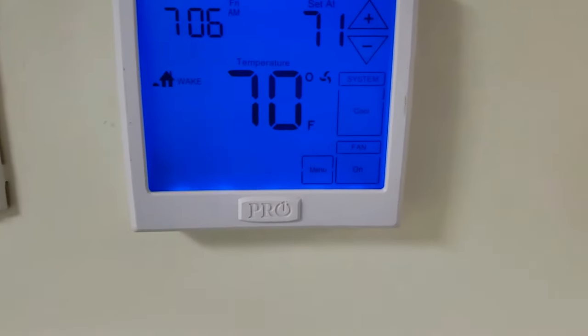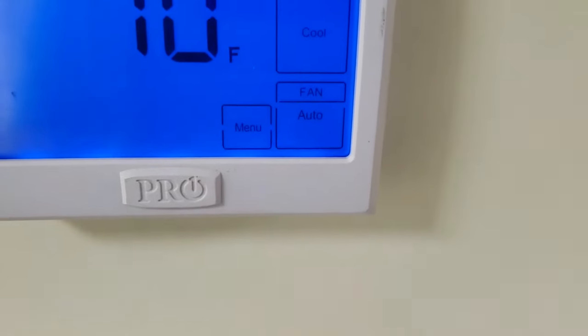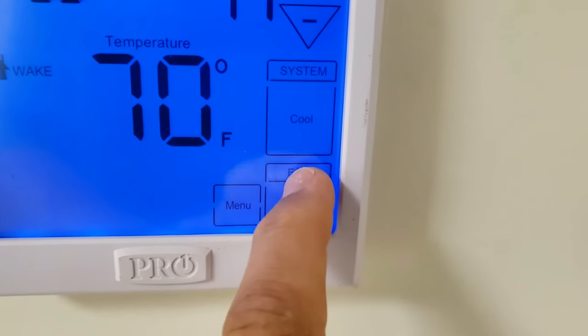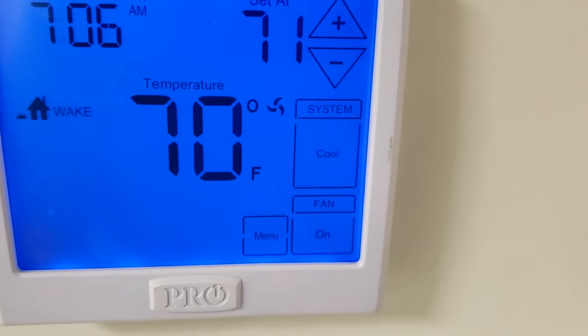When your thermostat is set to fan-auto, this means that the fan — the blower, the part that makes the air move — will only come on whenever there is a call for cooling or heating. It might have a slight delay and continue running after the temperature is satisfied, but this usually doesn't go on longer than five minutes.